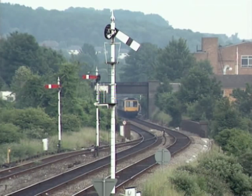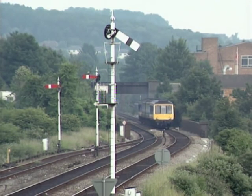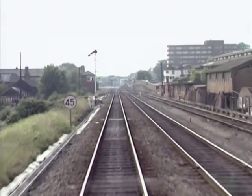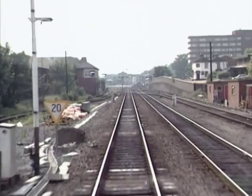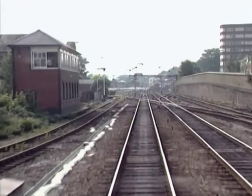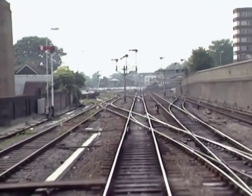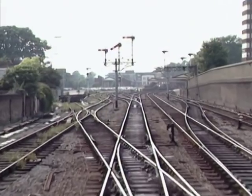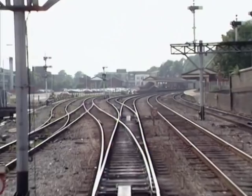Semaphore signals are found at High Wycombe, and the station layout itself has remained virtually unaltered since the days of steam, enabling us to witness the familiar two centre tracks still in place. An unusual feature is the staggering of the two platforms, with the up platform sited at the far London end of the station, connected by subway.